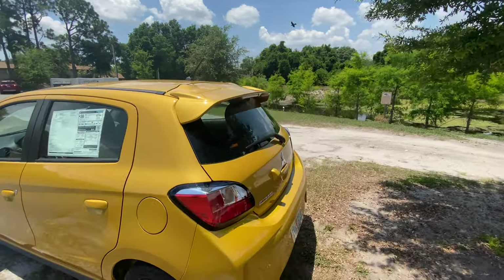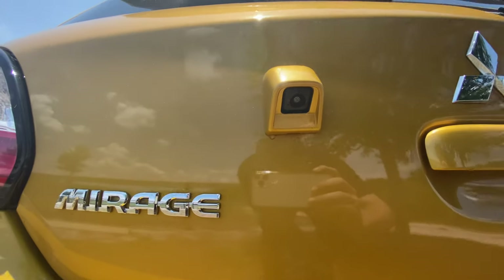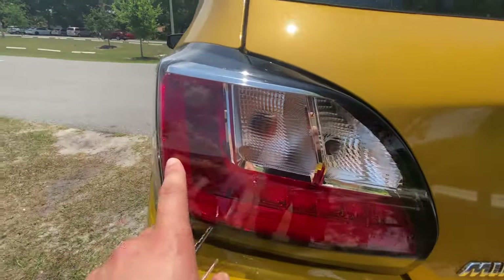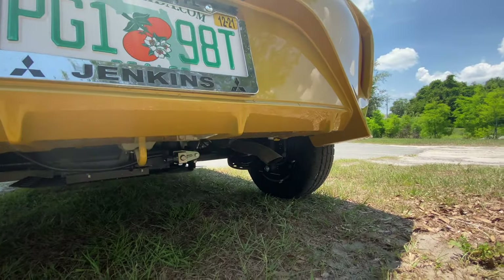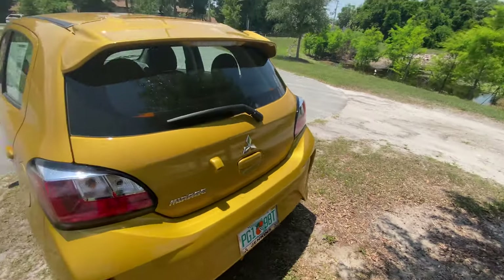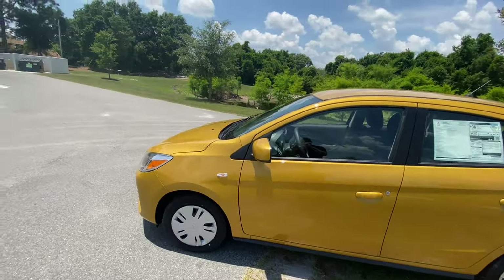Finishing the walk around: you have a nice Mirage badge on the rear and a rearview camera, which is very nice for an affordable vehicle. These are the LED tail lights — your brake lights and turn signals. And let's check out this exhaust tip: it's very small, but let's hear how it sounds.